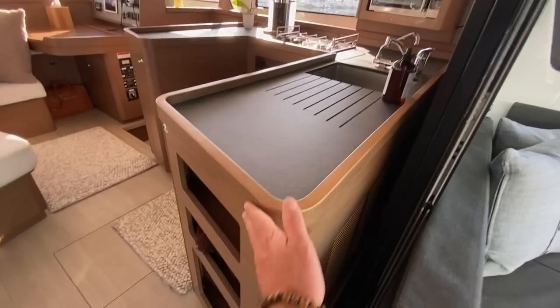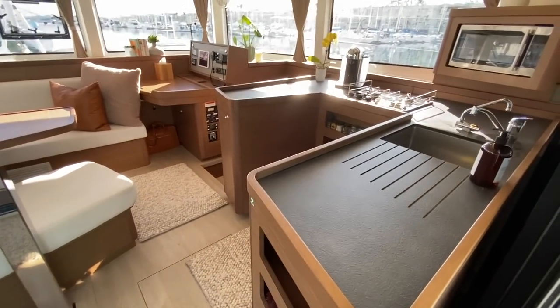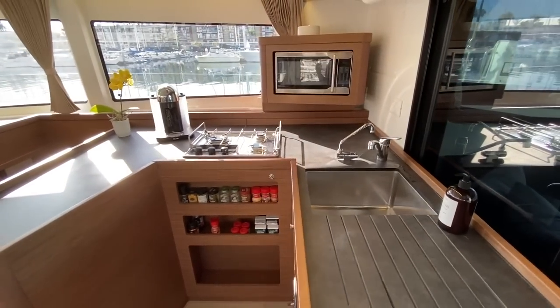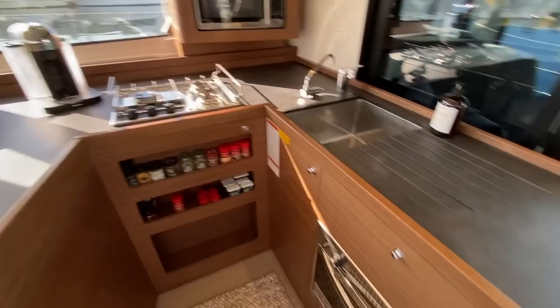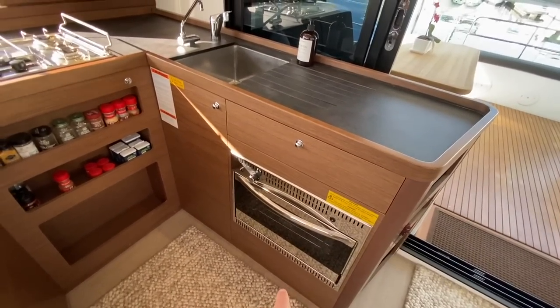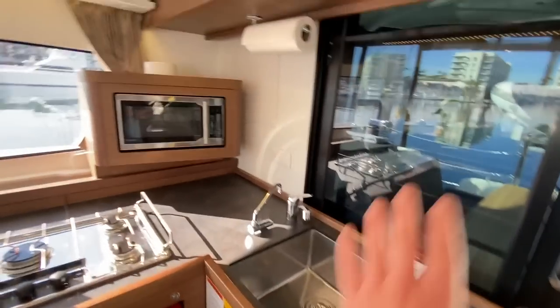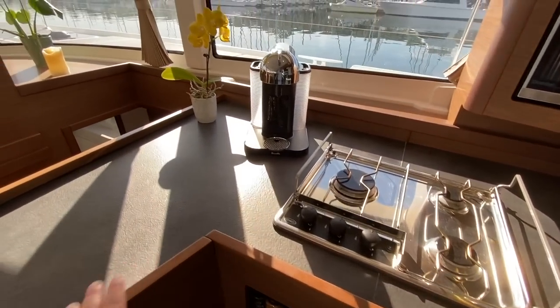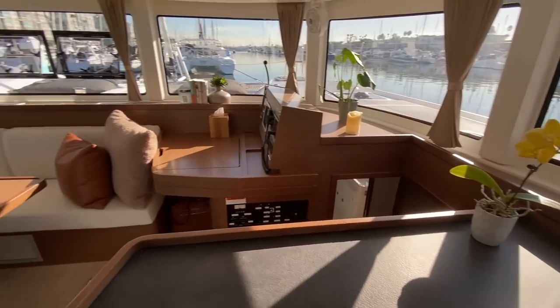Looking into the salon and the galley, we've gone with the upgraded walnut interior and beautiful countertops — it gives it a really nice rich feel. We have our oven, stainless steel sink, lots of storage around, microwave, and three-burner stove top. Just a great use of space for this galley.